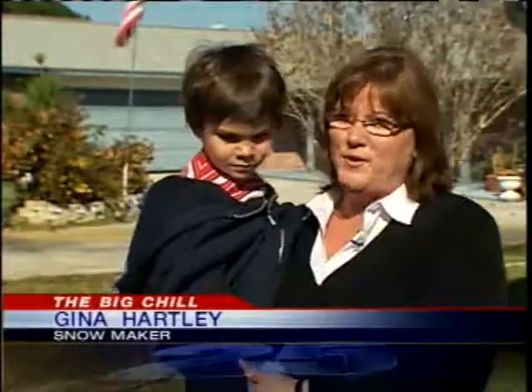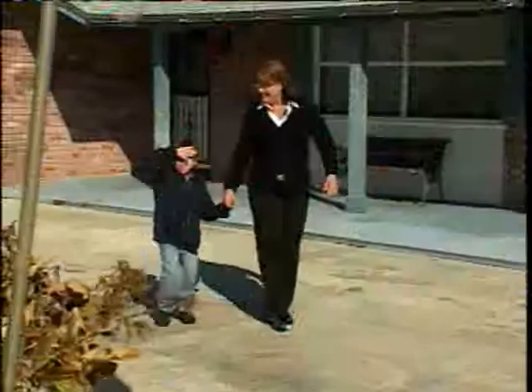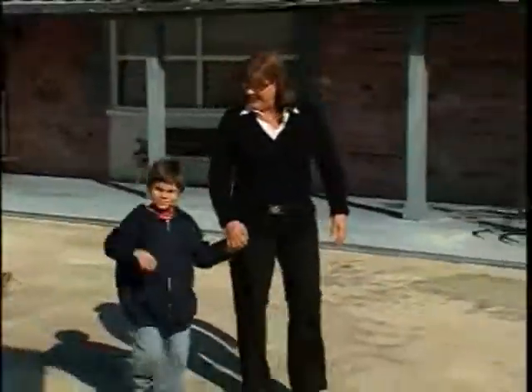And the snow was so beautiful. And when we got home, it was cold here, but there wasn't any snow. So Gina, her brother and little nephew took matters into their own hands.